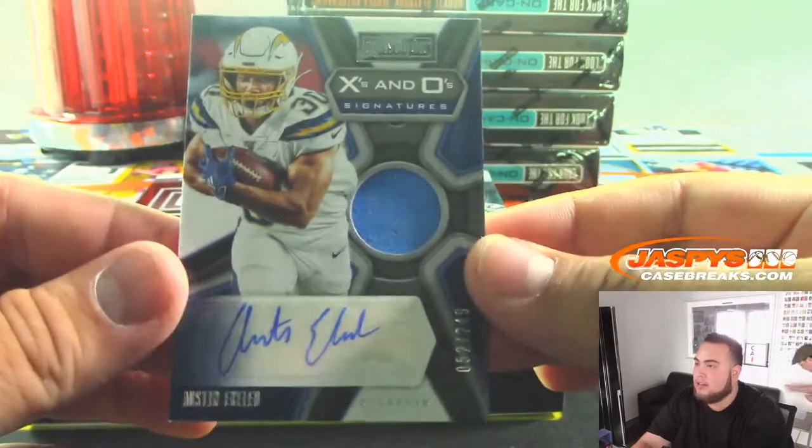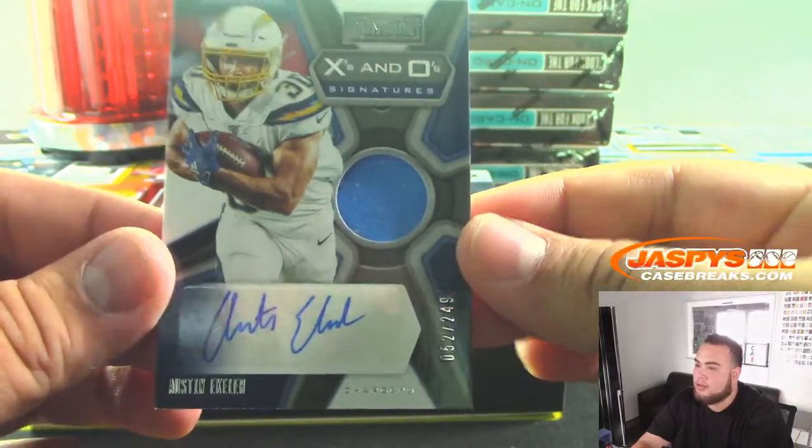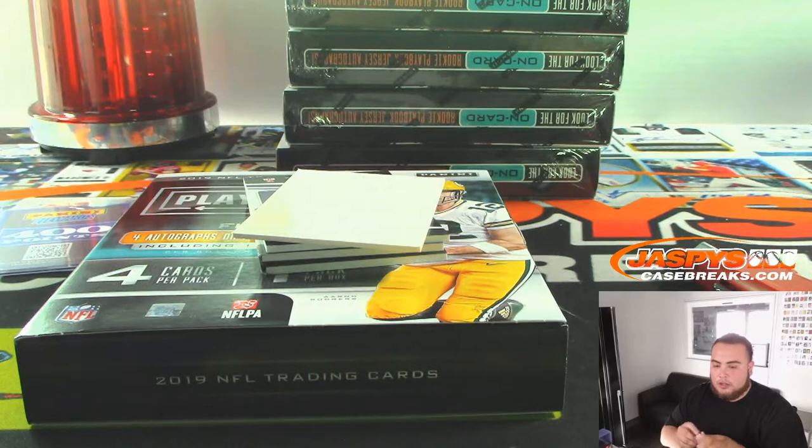Then we got Austin Eckler for the Chargers, 52 out of 249. Chargers going to Regimo.